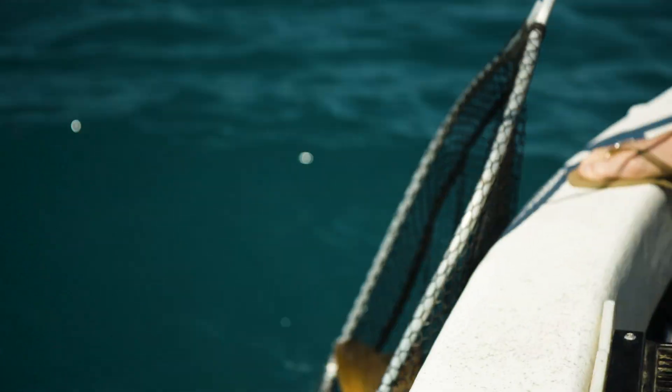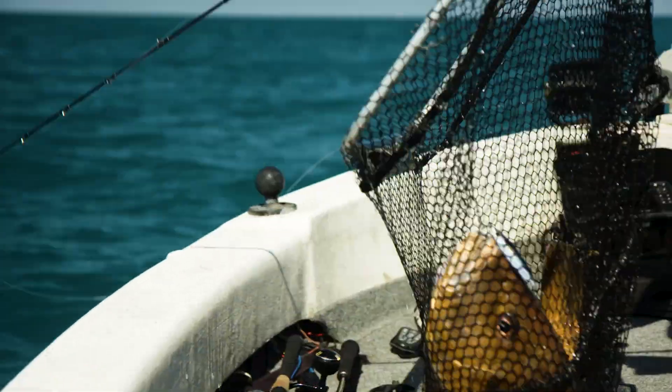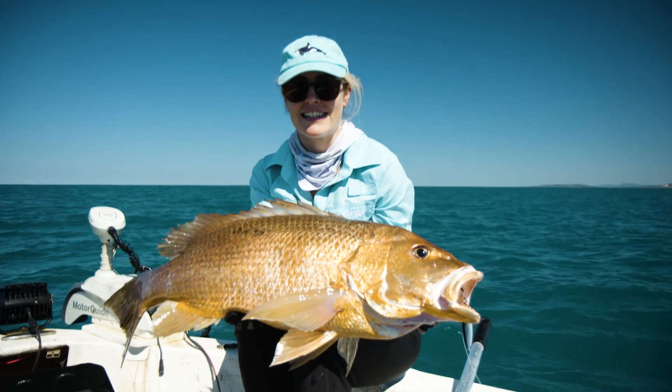Because wrecks create their own isolated ecosystems, they can attract a vast array of target-worthy species. When fishing a wreck, it is difficult to target a particular species because they're small, isolated structures where both pelagics and demersals are found in the same locations. So it might take some sifting through species to get your target fish.